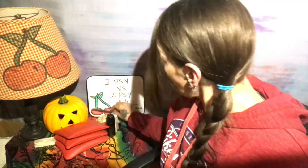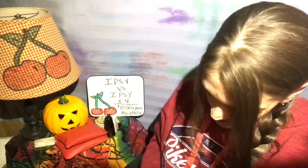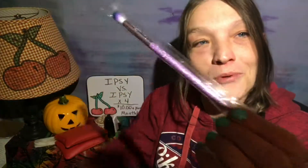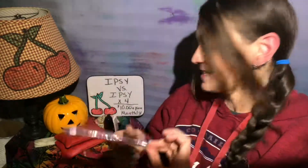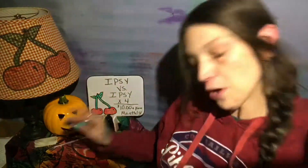Moving on to the second bag. I know I'm going to get some doubles since I do get four bags and I'm completely okay with that because I will give them to you guys in the giveaway. My second bag — I got a different brush, it is very pretty, very sparkly purple, love it. The second product in this bag is a Verb hydrating mask, very cool.